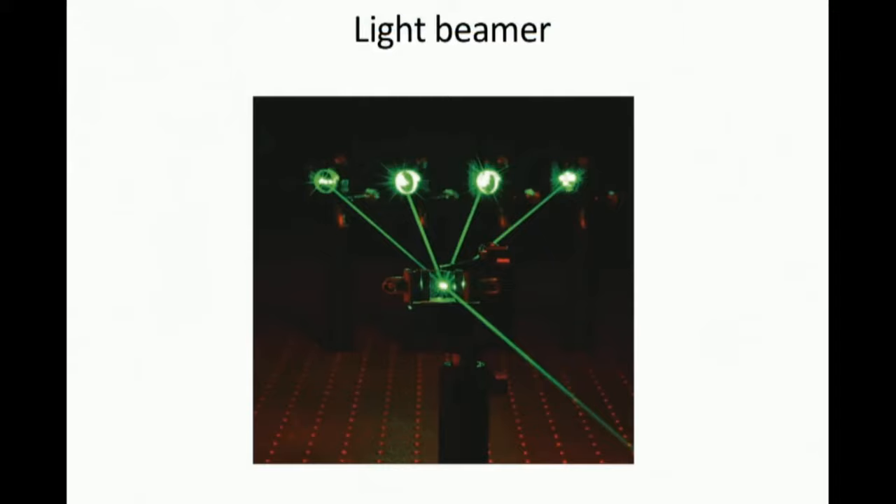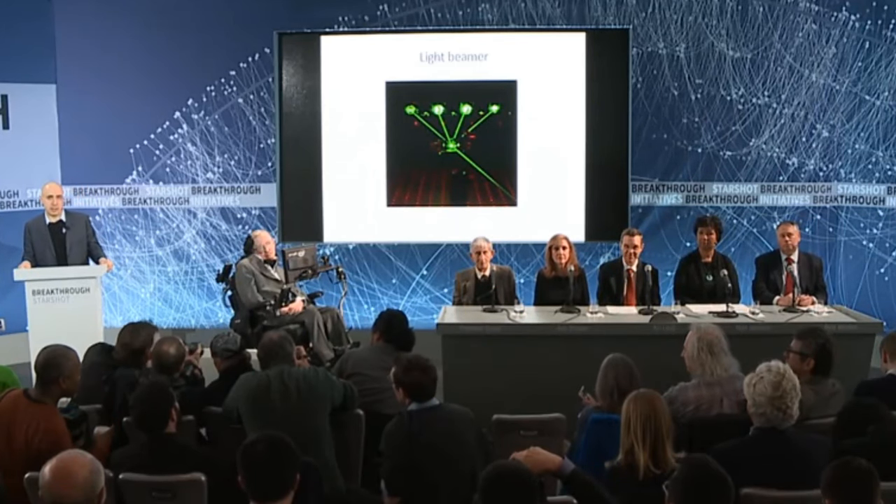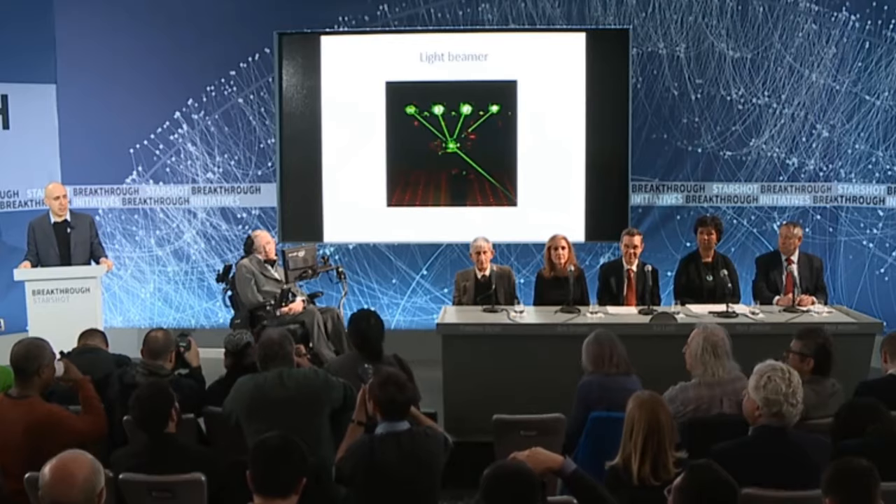Philip Lubin, who is also with us today — Philip, can you please stand up? Philip has been thinking deeply for the last few years about how to use these latest developments to drive light sails, and we're delighted to have him on our team. As lasers get cheaper and more powerful, in line with Moore's law, the beam could potentially be scaled to something like 100 gigawatt level.